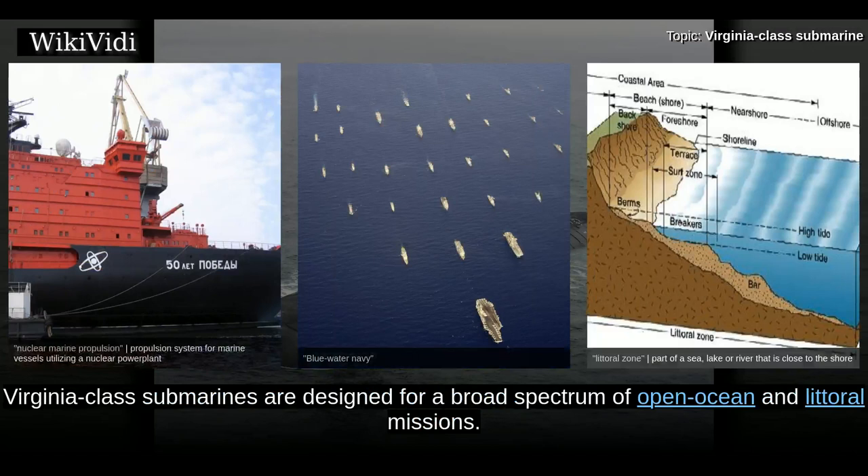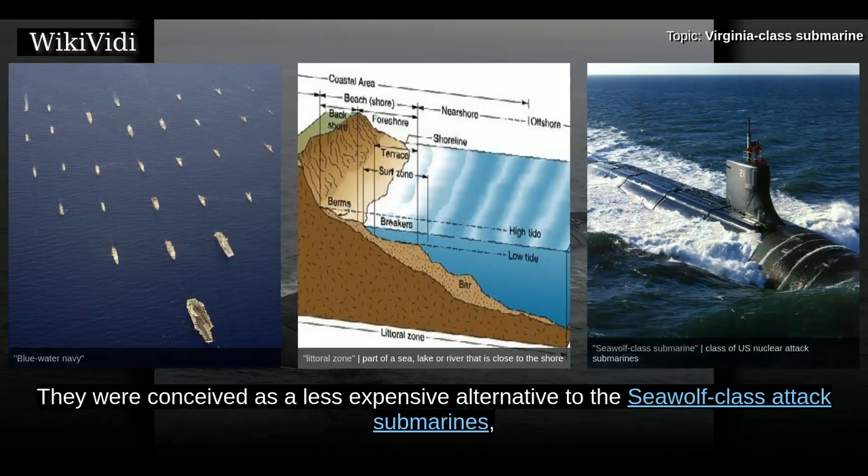Virginia-class submarines are designed for a broad spectrum of open ocean and littoral missions. They were conceived as a less expensive alternative to the Sea Wolf-class attack submarines.